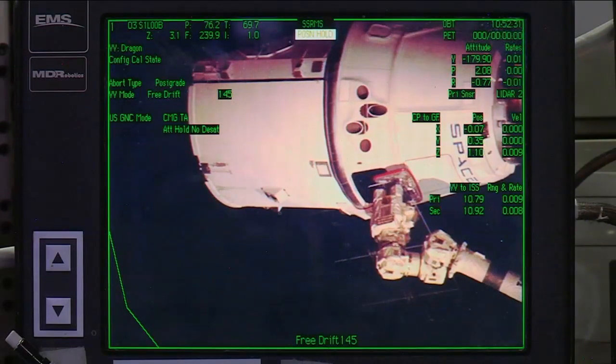Station Houston on Space to Ground 2. Alex, Reed, outstanding capture. Well done capturing that Dragon. Thank you, Serena. This was indeed a great flight of the Dragon towards the station, and we're happy to have a new vehicle on board.